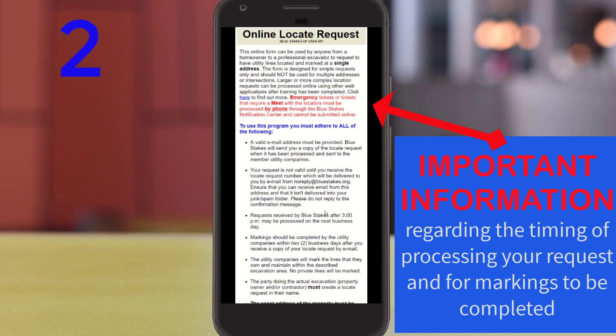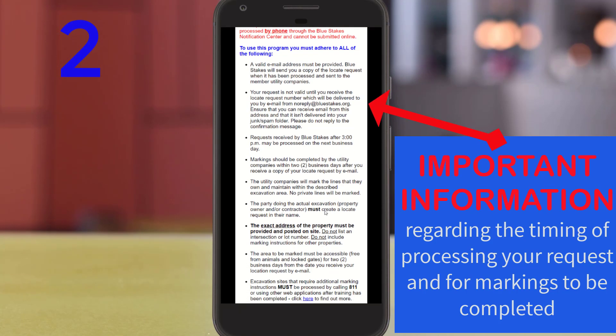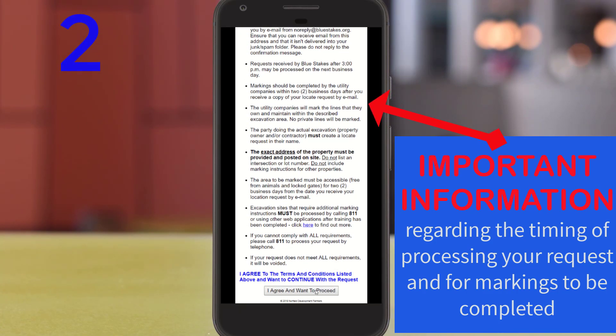Step 2: Read through the instructions and the user agreement for processing tickets online, and then select 'I Agree.'